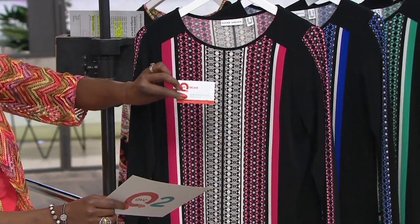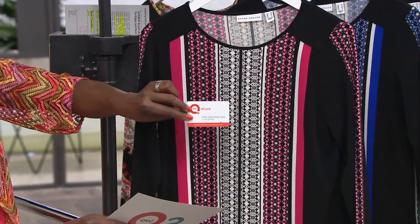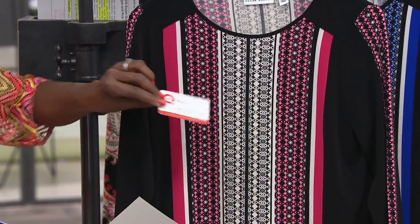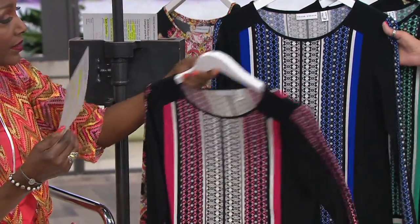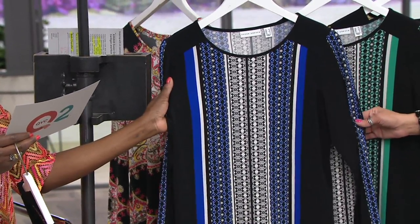Just a reminder: when you use your Q card for the purchase, you can always do three easy payments every day on anything on air on QVC.com, with the exception of gift cards. Color-wise, this is your carnival pink. All have black backgrounds and all have white in them, so they're really easy to match.